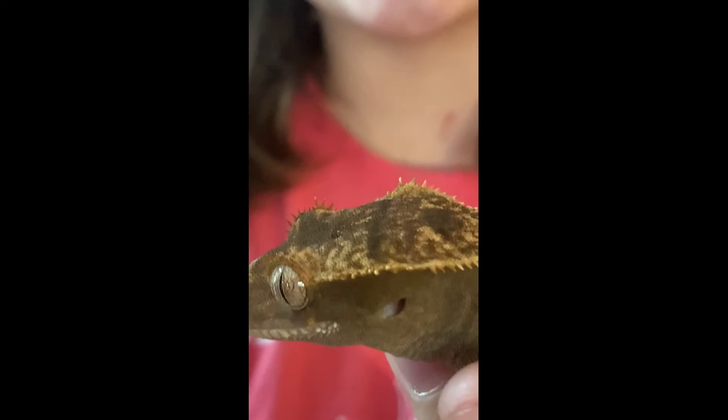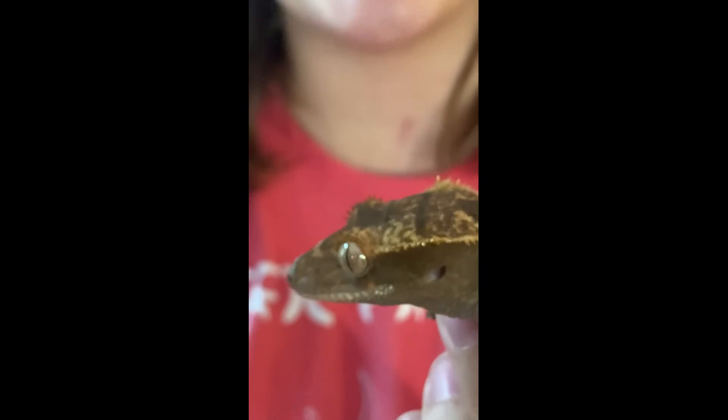Another name for the crested gecko is the eyelash gecko, because they have prominent eyelash-like structures over their eyes and down their back. Because they don't have eyelids, they lick their eyes to clean dirt and other substances out.